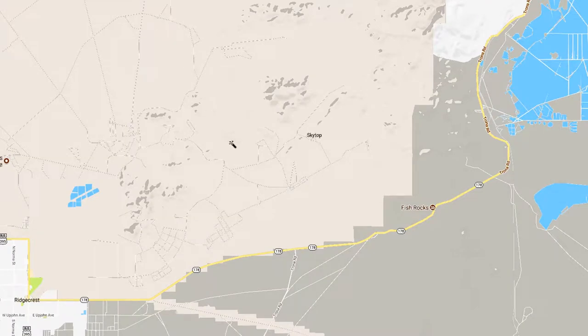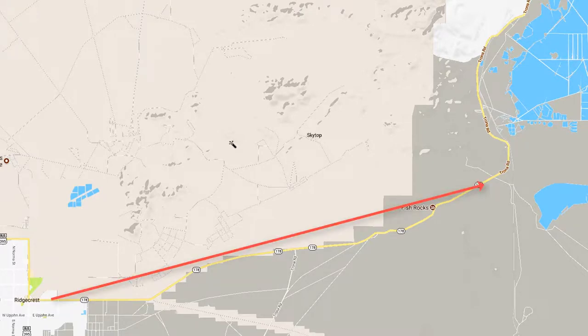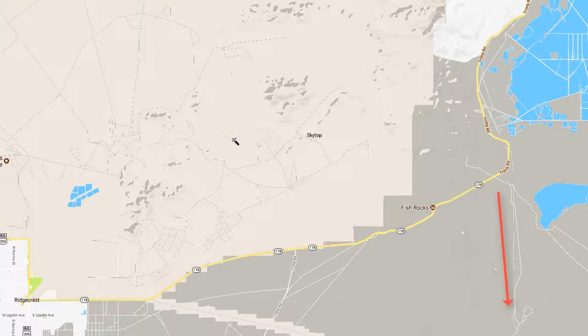After dinner, we're going to go out of Ridgecrest almost due east. It doesn't seem like it, but we really are going east. We're going to go over to the turnoff for the Trona Pinnacles and take the dirt road down toward those Pinnacles.